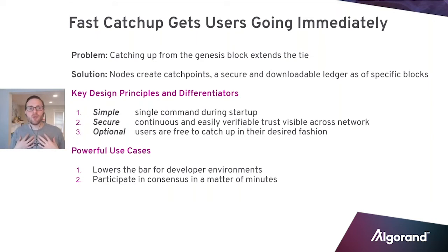Our conversations with developers and companies show they're pretty excited about fast catch up — it's kind of a game changer in terms of getting involved quickly. The two use cases are straightforward: it lowers the bar for developer environments, and it also lowers the bar for people who want to participate in consensus. If you want to run a node, participate in consensus, and be part of securing the network, you can do so really easily and quickly, rather than waiting for the whole blockchain to download. This is a small feature, but it will have real quality of life improvements for both developers and folks who just want to participate.